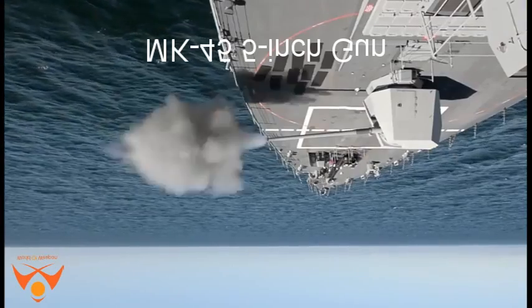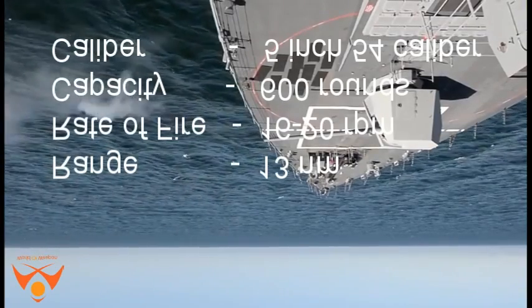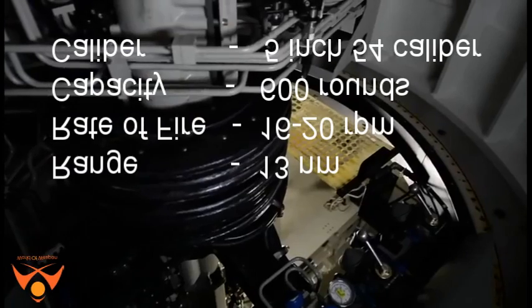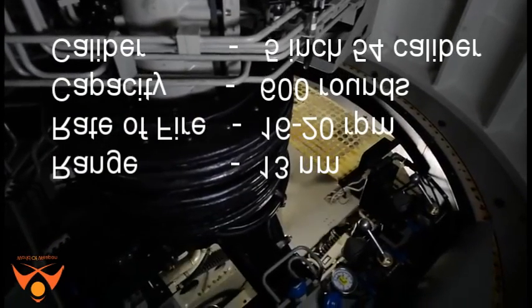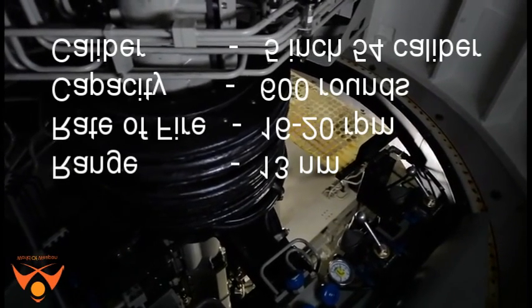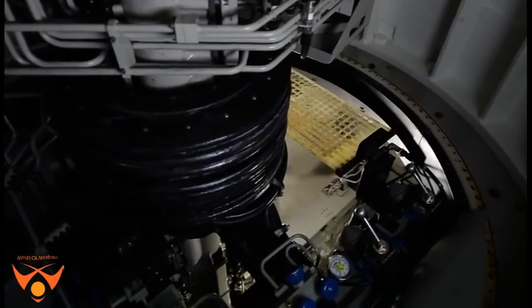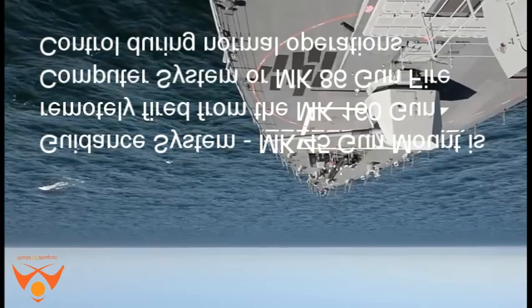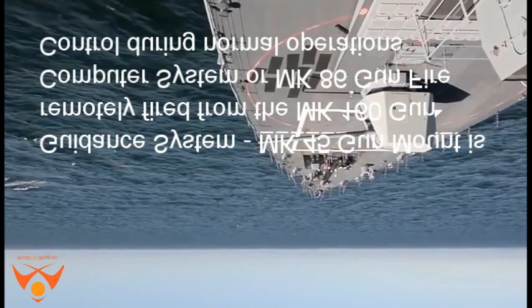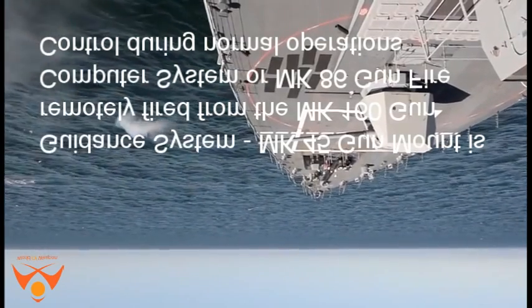The Mk 45 5-inch gun has a range of 13 nautical miles, a rate of fire of 16 to 20 rounds per minute, and a capacity of 600 rounds. It fires a 5-inch, 54-caliber round. The Mk 45 gun mount is remotely fired from the Mk 160 gun computer system or the Mk 86 gunfire control system.